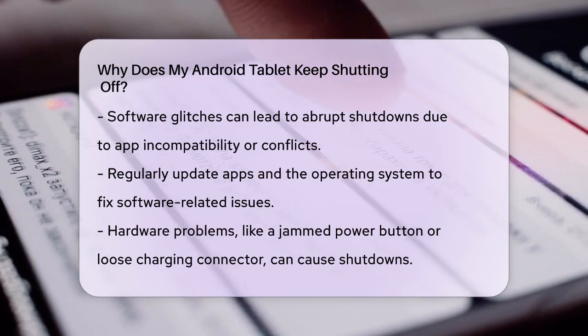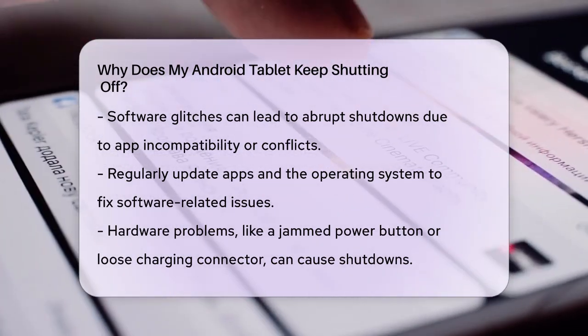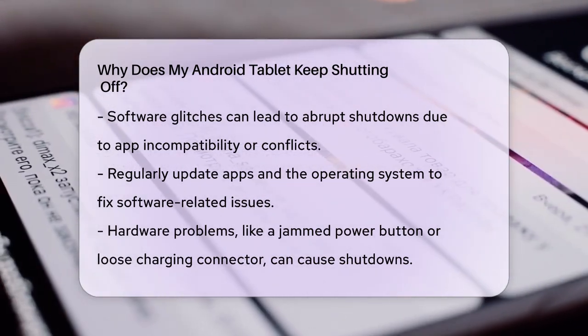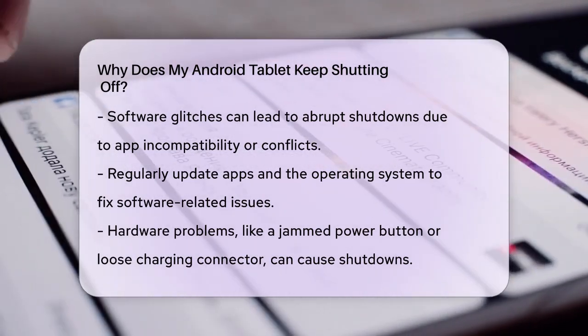Hardware issues are another possibility. Problems with the power button or charging connector can lead to unexpected shutdowns. Check if the power button is jammed, or if the charging connector is loose. Cleaning these components or replacing them, if necessary, might solve the issue.